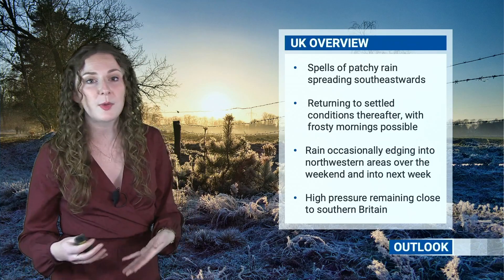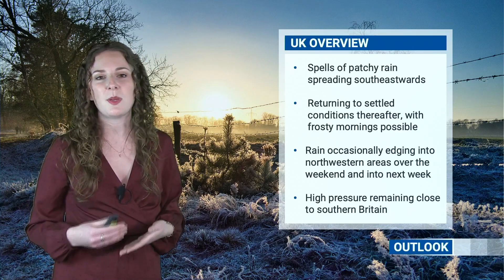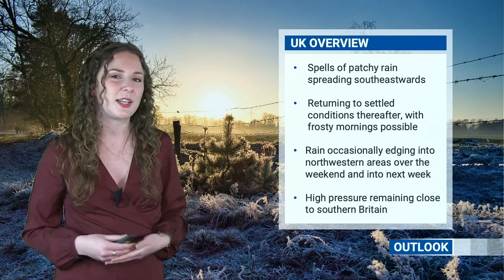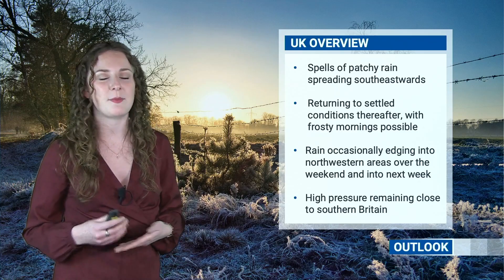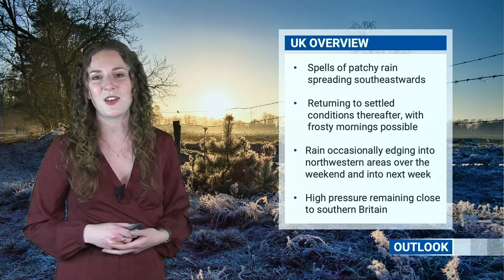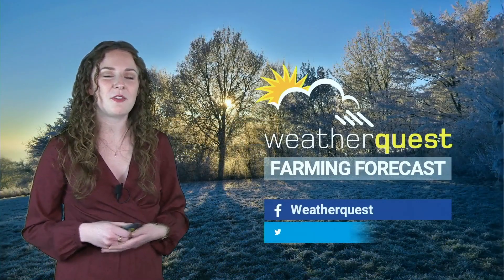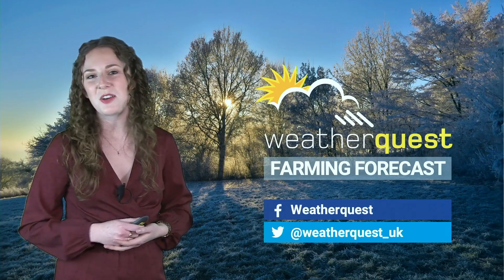More settled conditions, frosty mornings possible, a few mist or fog patches in places as well. Then as we go into the weekend and the following week, it looks like we could see some fronts approaching north-western areas at times, with a bit of cloud and rain in these places. But we will generally see high pressure remaining close to southern Britain, so the continuing risk of some frosty mornings and perhaps a few mist and fog patches overnight. Thank you so much for watching — I hope you have a great week!